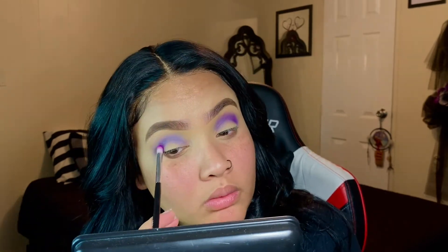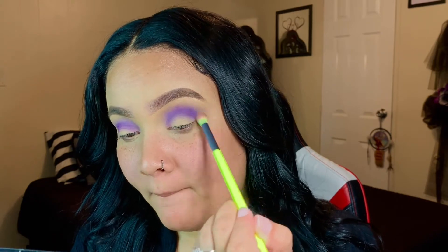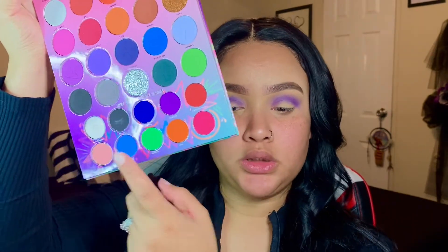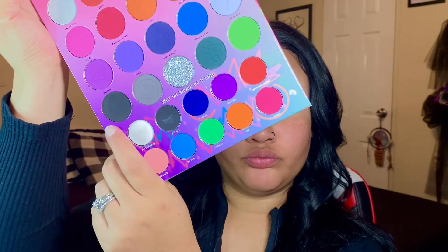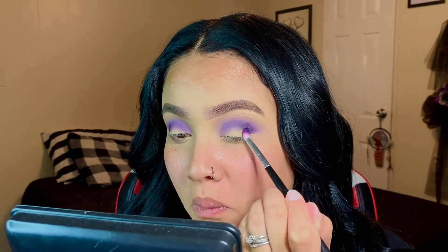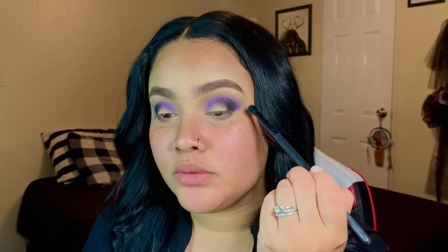I'm going to keep building up the product into my crease. I like to pat it in and then blend so I can get the preferred amount of pigment. We're going with the Avani Morphe palette. I use the black in that palette — it's very pigmented. I'll give that palette a 10 out of 10; it's really pretty if you love colors. I'm adding it to the outer corner of my eye, patting it in.